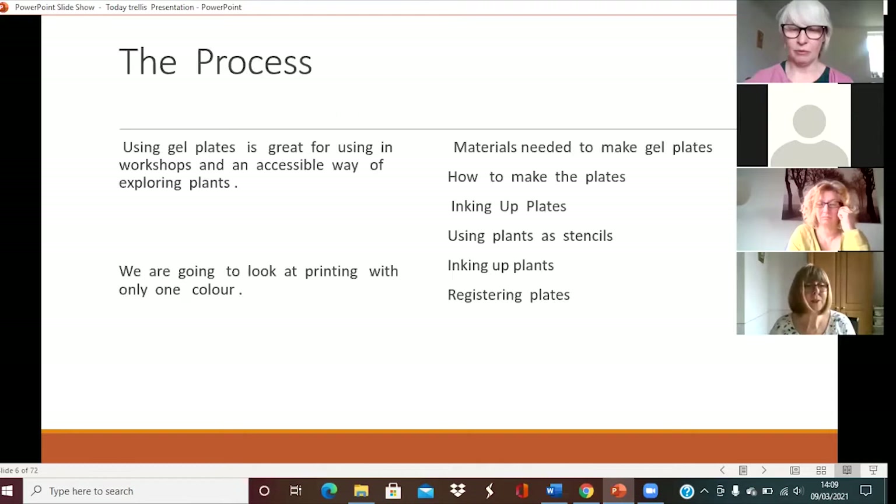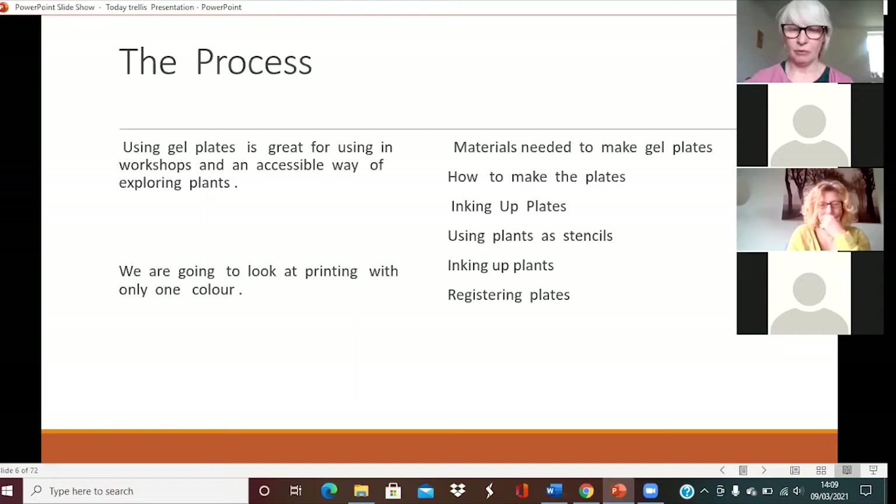It's a great way for using in workshops because there's always a surprise element — nobody knows what they're going to get and it's really accessible. Today we're going to look at printing with just one colour, because it's at its simplest and most direct. If you don't have to decide colours, you limit the choices. I choose to print with black at the moment. The materials we'll cover include how to make the plates, how to ink up plates, using plants as stencils, inking up the plants, and registering the plates.